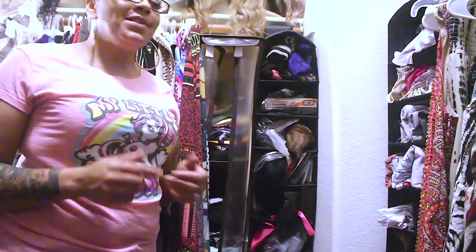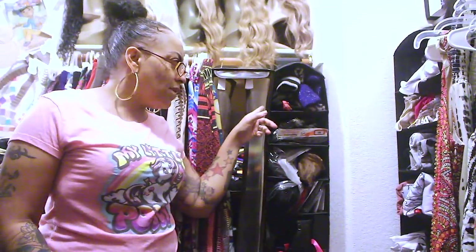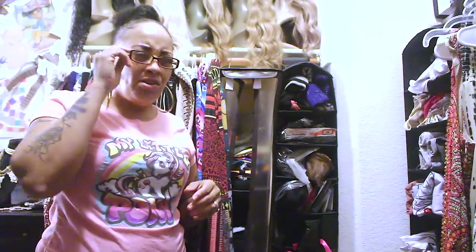Another storage place in my closet is this hanging shelf. I purchased this from Ikea a couple of years ago — it was probably like five or six bucks. You know, Ikea has everything. I purchased a couple of them.